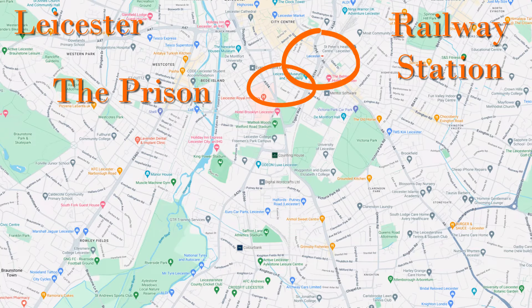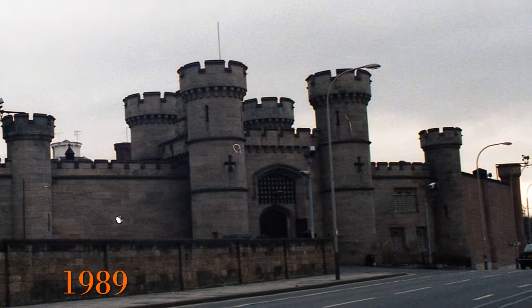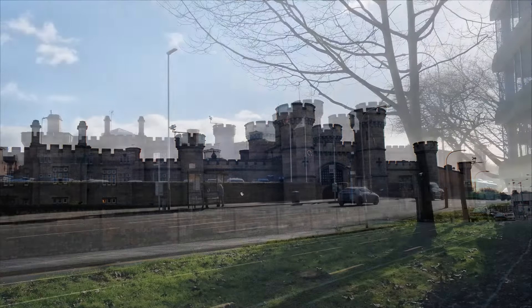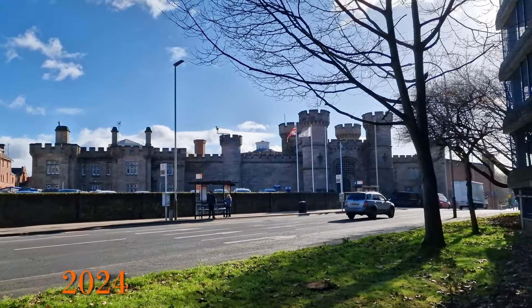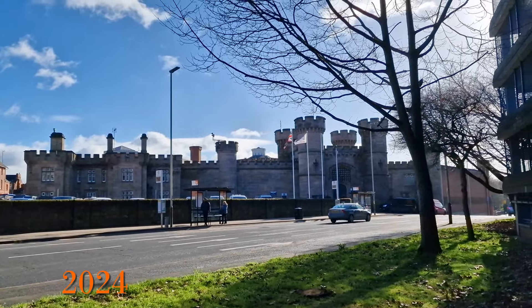Now moving back towards the city centre. This is Leicester Prison, an impressive early to mid 19th century building, seen here in 1989 and then again in 2024. There's not been a great deal of change to the prison, but outside there are now some flagpoles and bus stops, whereas before there was practically nothing.